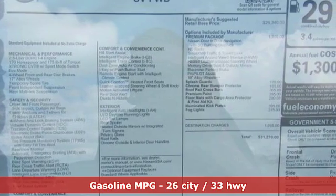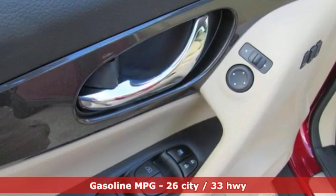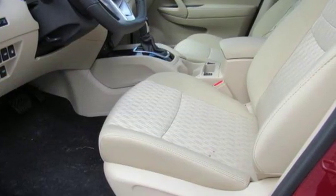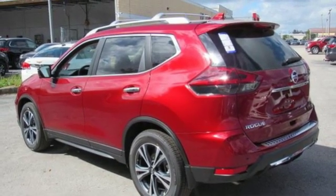It boasts an impressive list of features like these: integrated navigation system with voice activation, doors and push-button start proximity key, dual zone climate control, autonomous cruise control, and remote engine start.